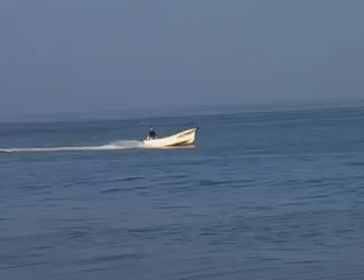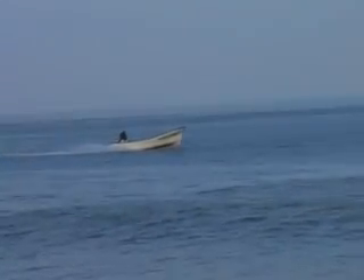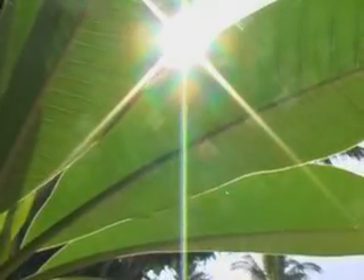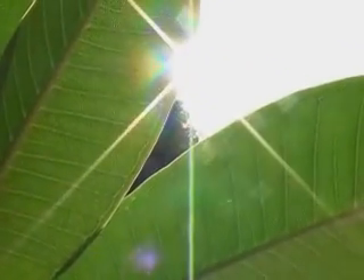Without energy, this boat would be sitting still. The force moving this boat through the water comes from the energy stored in gasoline. Interestingly, the chemical energy in the gasoline was created millions of years ago, when ancient plants stored energy from the sun in their cells.